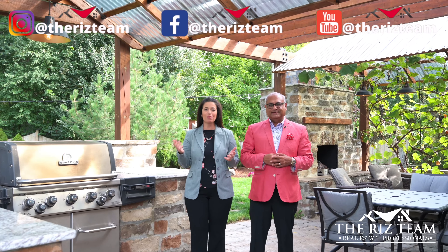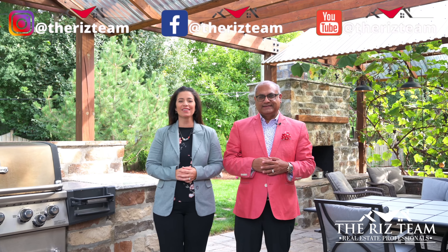This home sits on a premium lot spanning just under a quarter acre, surrounded by a fully fenced lot and mature trees. You don't want to miss out on this one.